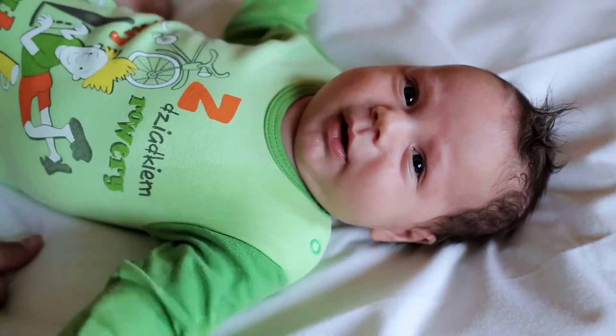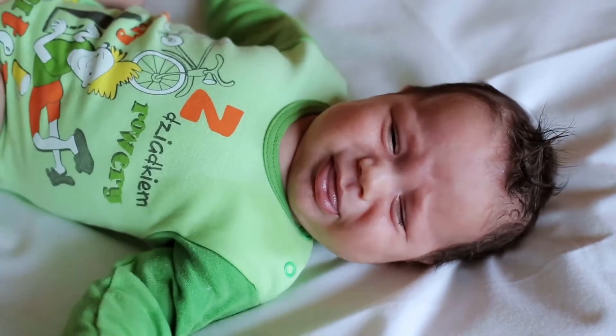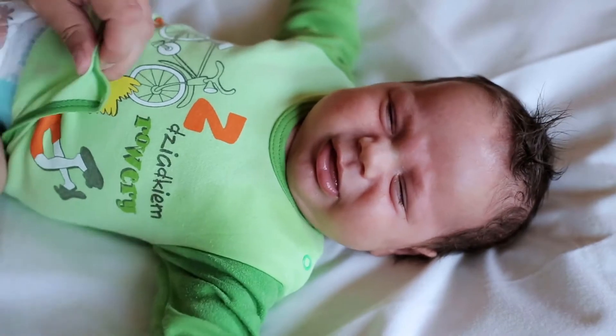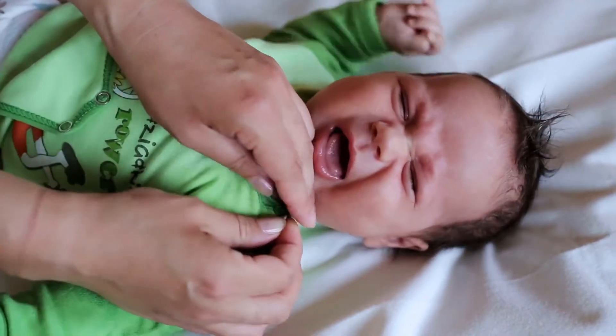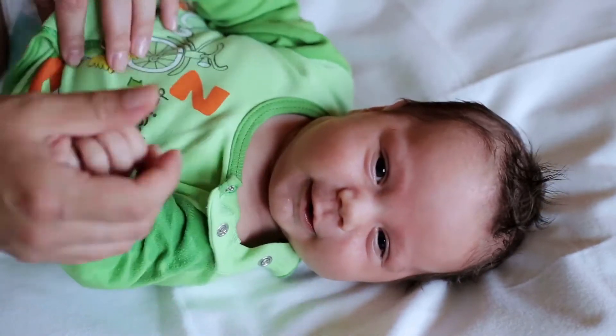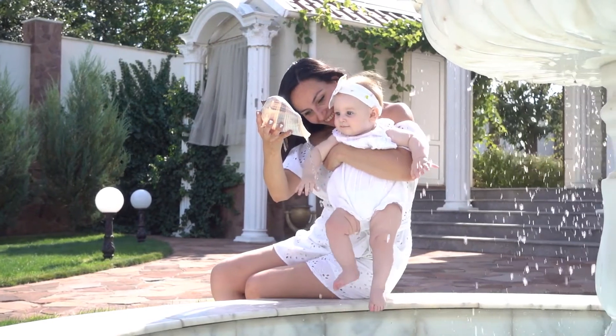Dermatologist and pediatrician tested, this baby lotion is ideal for daily use, soothing and caring for sensitive skin. Give your little one's sensitive skin the care it deserves. With a gentle, hypoallergenic, and pH-neutral formula, this baby lotion for sensitive skin is safe to use on newborns and is suitable for eczema-prone skin as well.